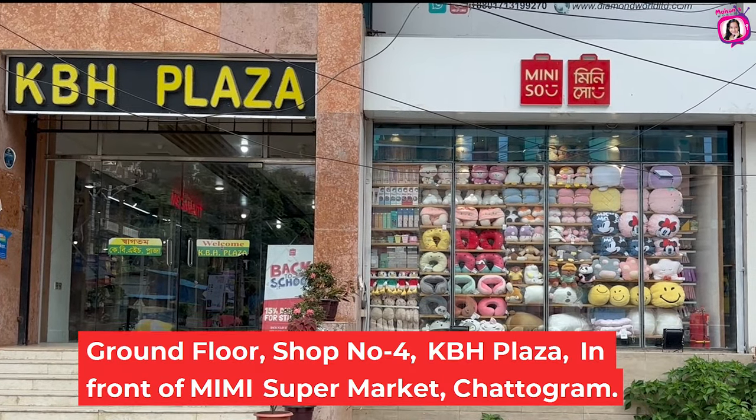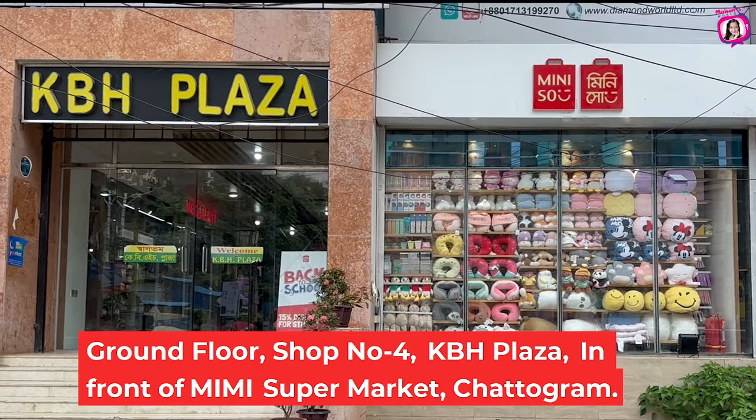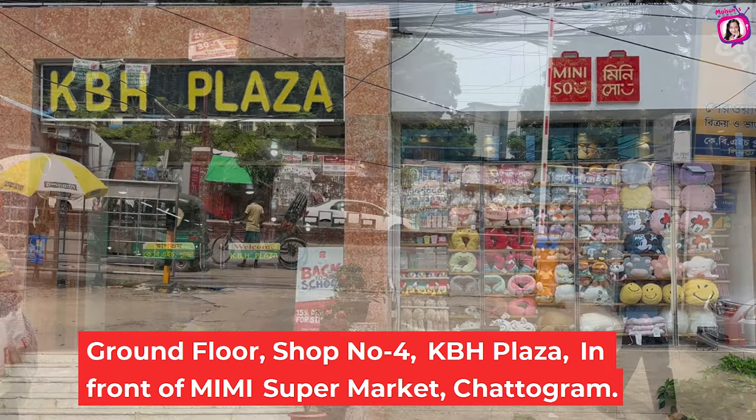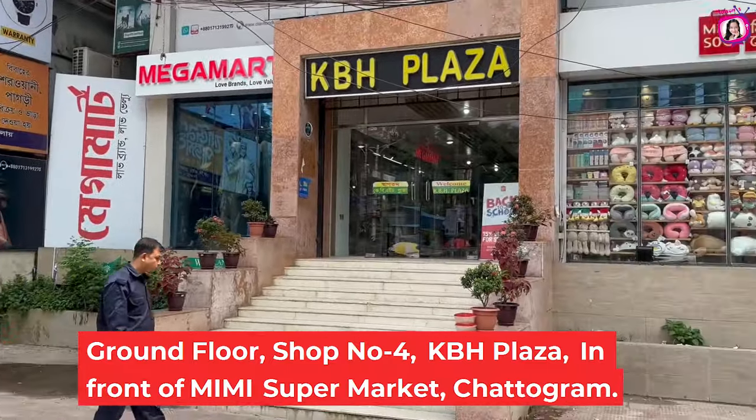So get your things right away. Guys, today we're back at Miniso. This is the KBS Plaza. I'm going to go to Miniso's store. So let's go!